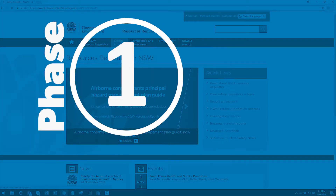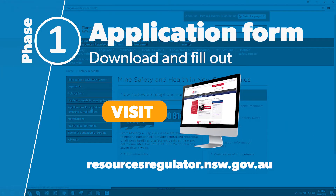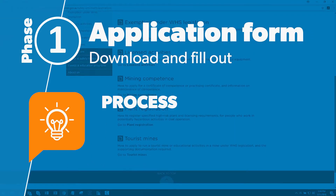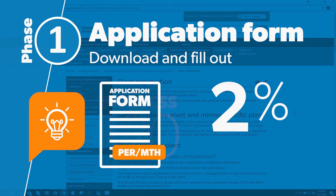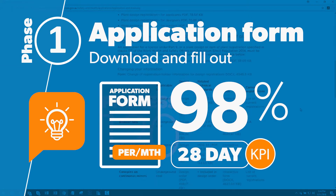We call this Phase 1. The applicant downloads the form and correctly populates it. A little bit of trivia: the Mining Authorisations Unit processes over 120 applications per month, and 98% of these applications meet our 28-day KPI.